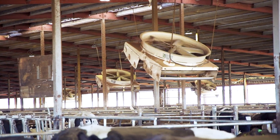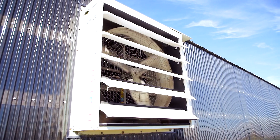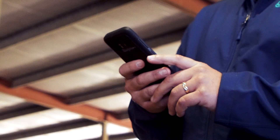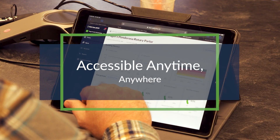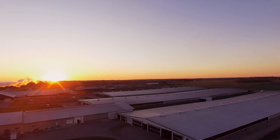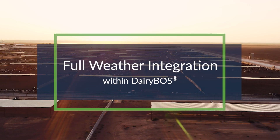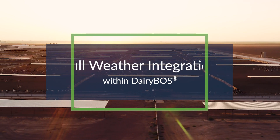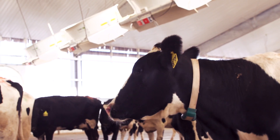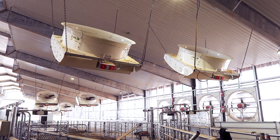Gone are the days of managing separate controls and systems for each environmental installation on the dairy. Monitor, analyze, and change everything from your mobile device, tablet, or desktop, and do so from anywhere with an internet or data connection. We even feature a full weather integration within Dairy Boss that pinpoints weather conditions down to the satellite location of your dairy, helping you adjust ventilation, lighting, and cooling appropriately based on real hyper-local weather data.